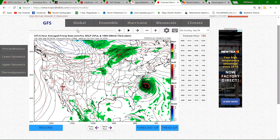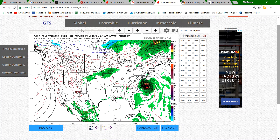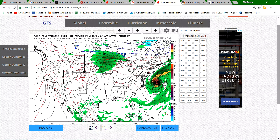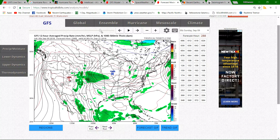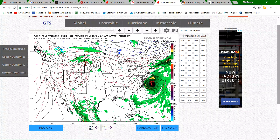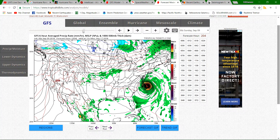This is like the worst case scenario. If this thing comes through, it's definitely going to be an unprecedented weather event for the east coast. We'll watch it later as it eventually goes back out to sea after doing its thing.